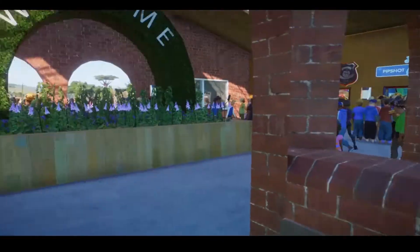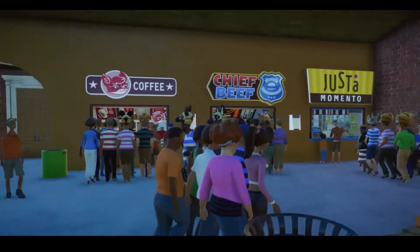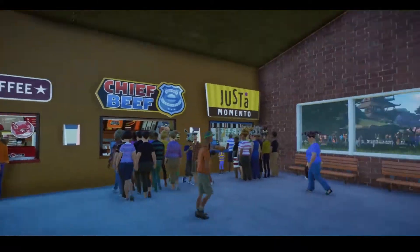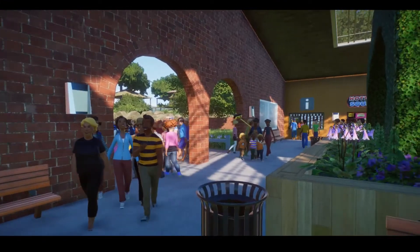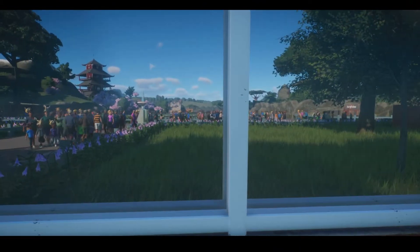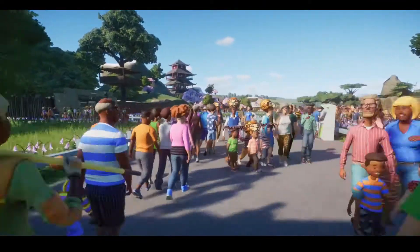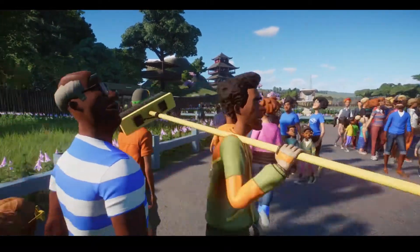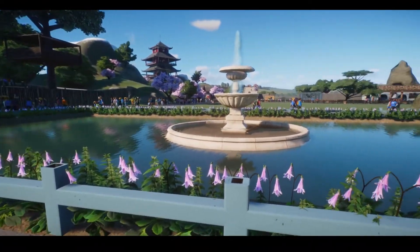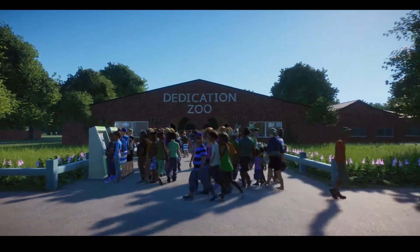This is our sort of entranceway — this is where the guests spawn in and we've got our gates here. We come into this nice welcome area with our little flower booth here and we've just got some vendors and things around here, some food and drinks and toilets and things. That door over there is where the staff buildings are — we've got the veterinary service and everything like that over there. This side you've got more vendors, information booths, more toilets. We've got these nice windows that give us a nice view out to the zoo, a little taste of what's coming. And we've got the dedication zoo sign over there.